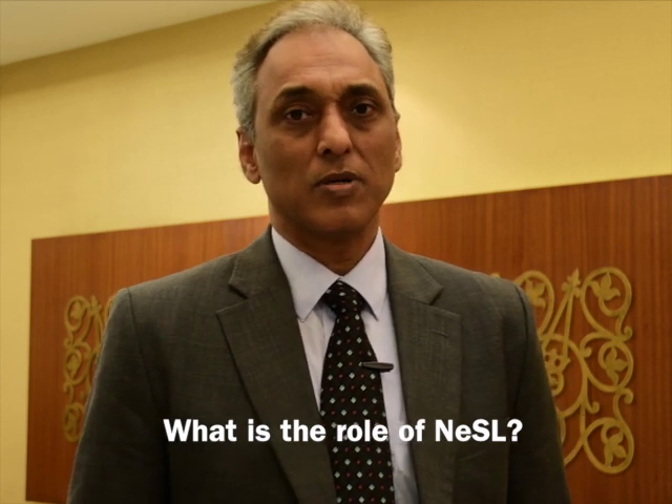The act brings in an Information Utility as what is known as the fourth pillar of the act. You have the IBBI, you have the insolvency professionals, you have the NCLT, and you have the Information Utility. The utility, as the name suggests, will provide information to all the stakeholders of the IBC so that the timelines the IBC has determined will actually get enforced — the 180 days or 270 days — and the evidence lying in the Information Utility will be utilized by creditors or petitioners to ensure smooth admission of cases at the NCLT.